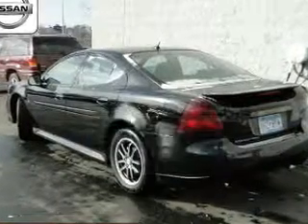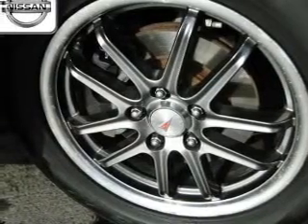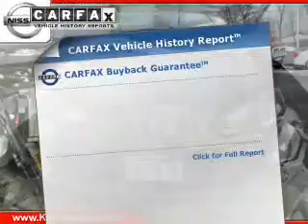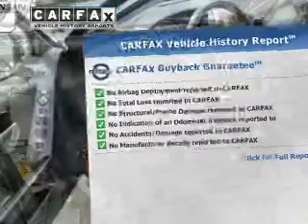The powertrain includes front-wheel drive with a solid six-cylinder engine that responds smoothly to its automatic transmission. The anti-lock braking system will help deliver you safely to your destination. This vehicle comes with a Carfax report, which reduces your buying risk by providing the vehicle's history before you purchase.